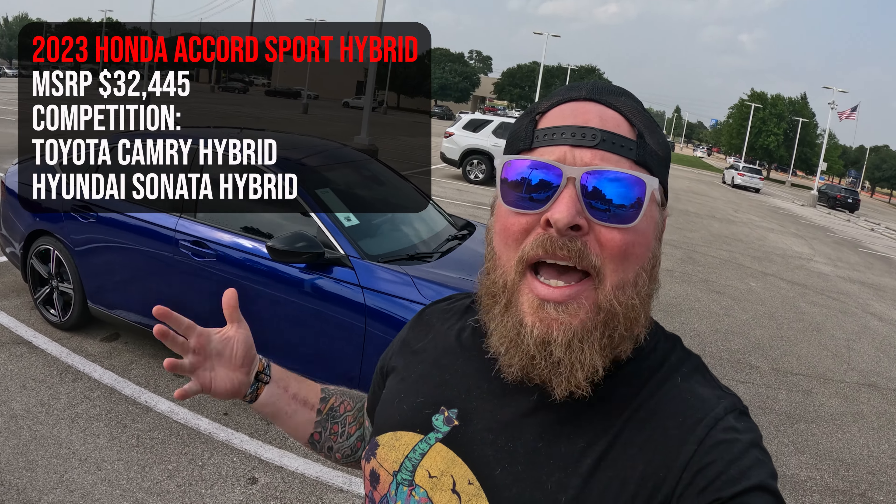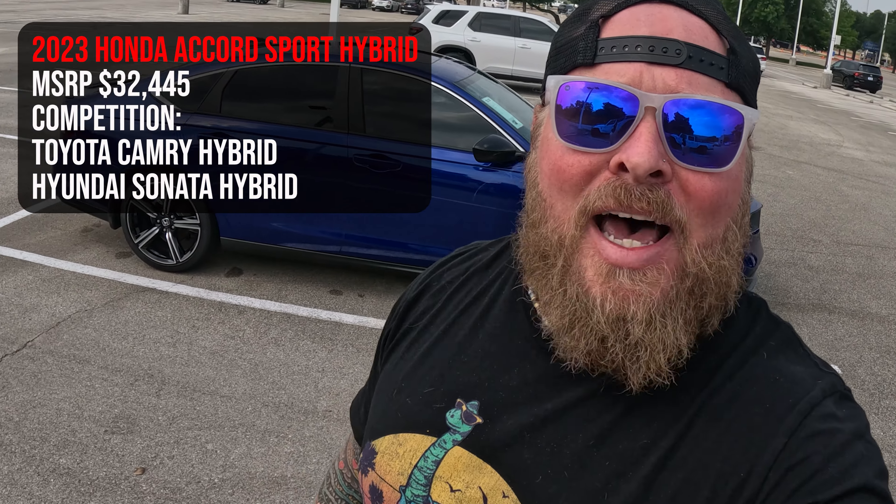What's going on, guys? Justin Fuller here. Today I'm going to be going over the 2023 Honda Accord Sport Hybrid. A little bit different from the 2022, so today we're going to go over those differences, and of course, how does this car stack up against all the competition? So let's hop on in!